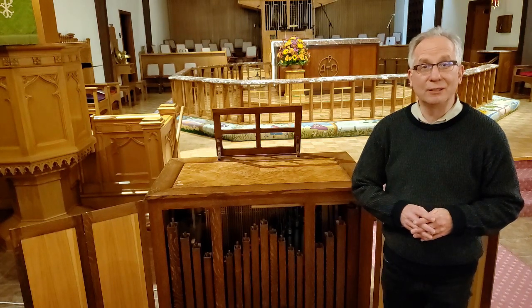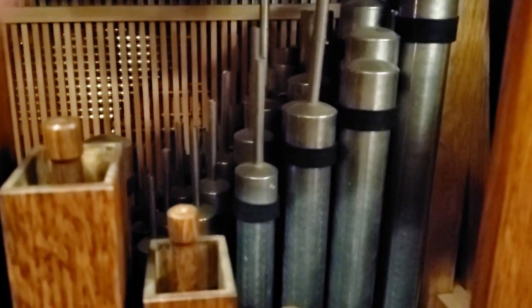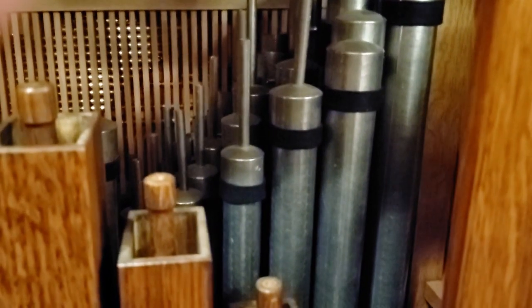Now I'd like to take you on a little tour inside the instrument. Here you can see the pipes inside — the wooden pipes and then the metal pipes in the back. These pipes are capped, which makes the sound go an octave lower, so that's why the pipes are so small and yet we can get a nice bass sound. And then you can see the trackers in the back — this is the mechanical action that brings the keyboard into play with the pipes. This is the inside of the organ.